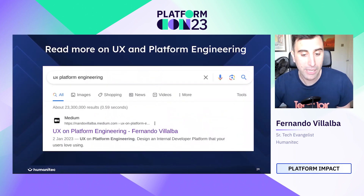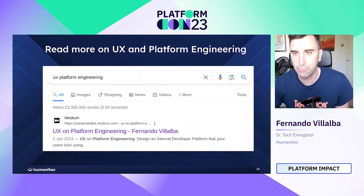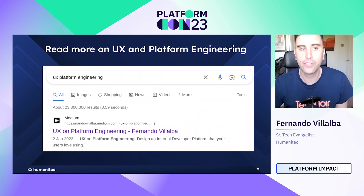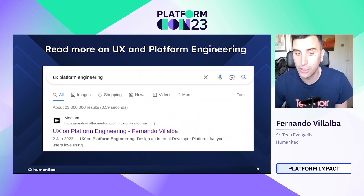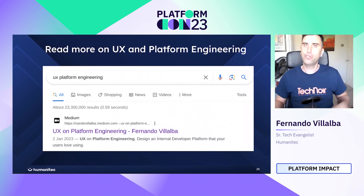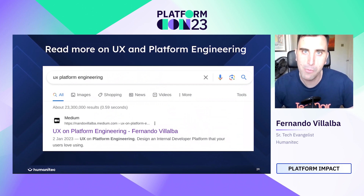That's pretty much it from me. If you want to read more on UX and platform engineering, you can search for 'UX platform engineering' and the top result is mine, with references to books and more information. If you have any questions or want to have a chat, talk to me on LinkedIn or find me in the platform engineering channel. Thank you very much for your time.